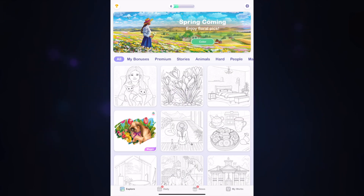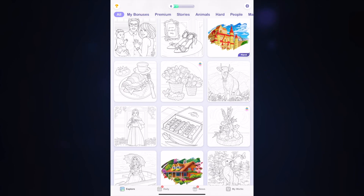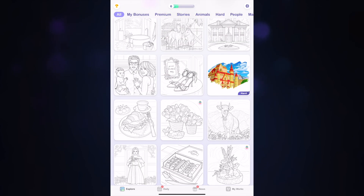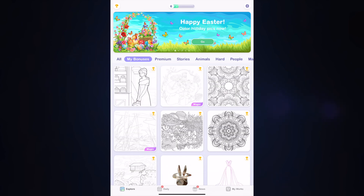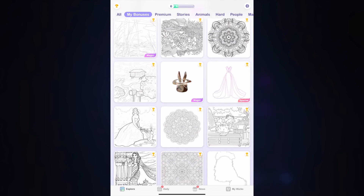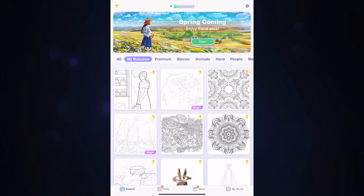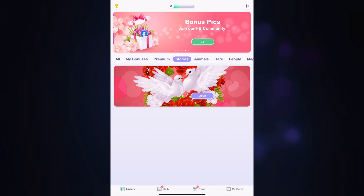This app has had some recent updates, which shows it's being maintained regularly. It has to be used in portrait mode — I prefer landscape, but this one is portrait only. You can see it has quite a bit of art in different styles, going from portraits to landscapes to animals. There are categories called Magic, Hard, and Special that we'll be diving into. I had actually planned to review this a while ago but had to start over after some updates.